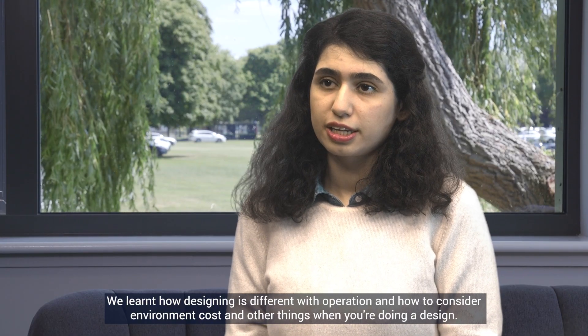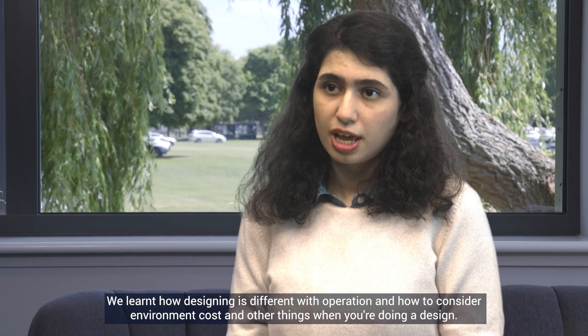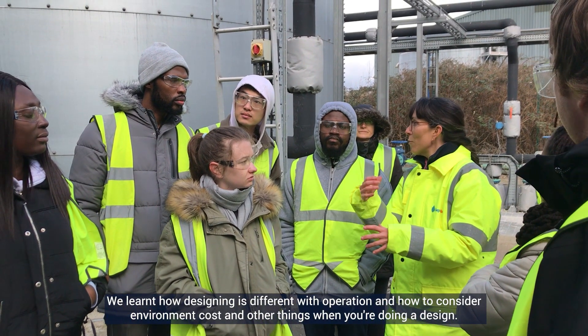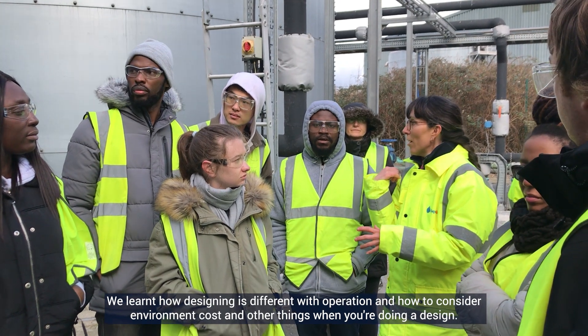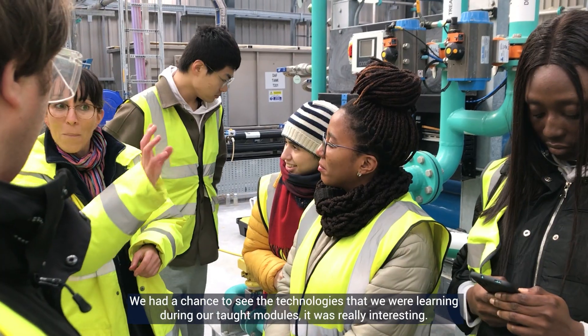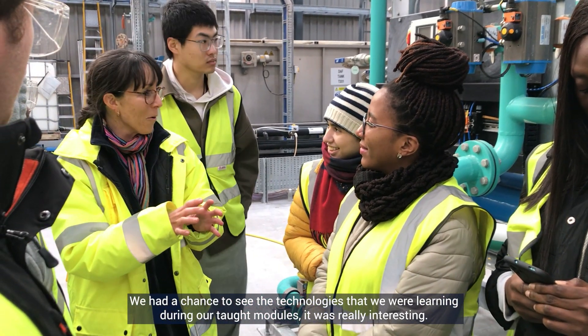We learned how designing is different from operation, and how to consider environment, cost, and other things when you are doing a design. We had a chance to see the technologies that we were learning during our taught modules — it was really interesting.